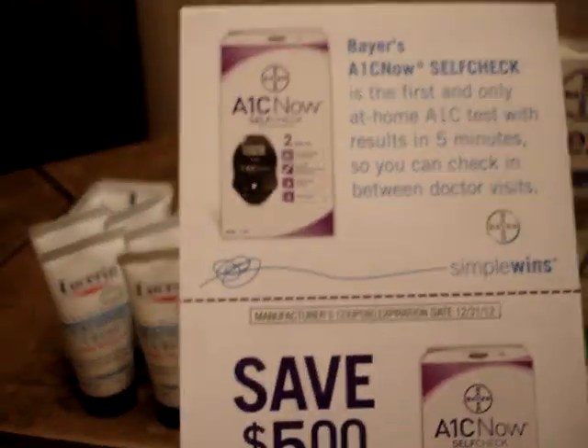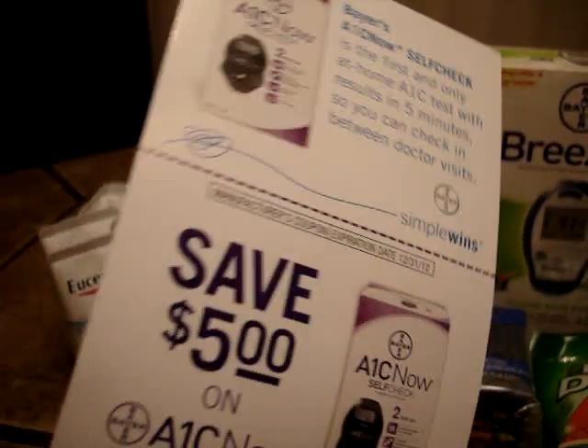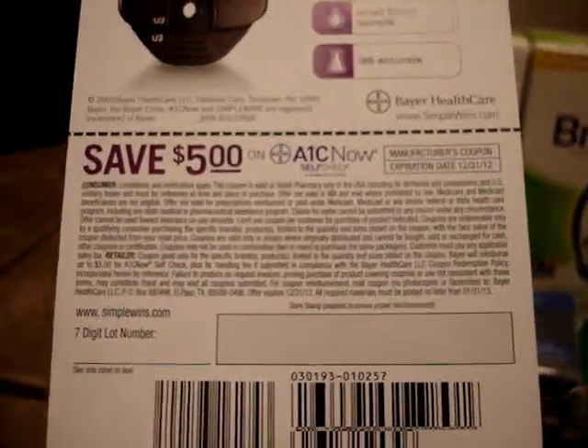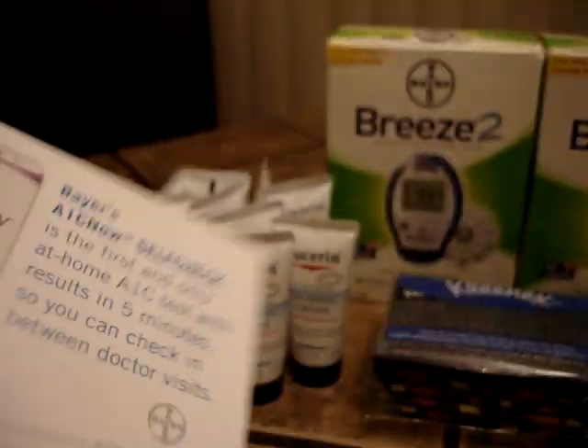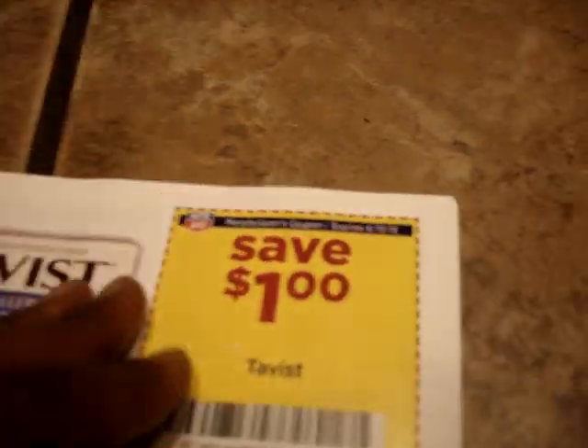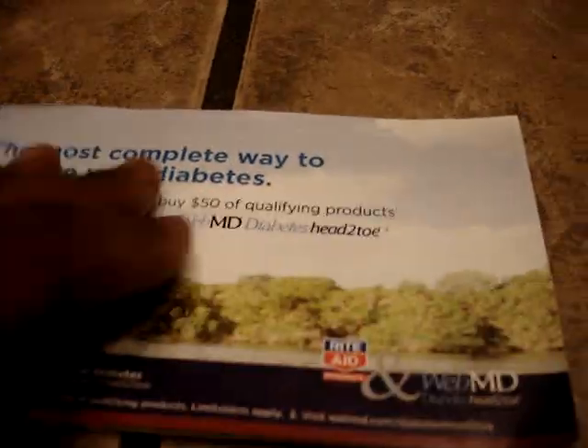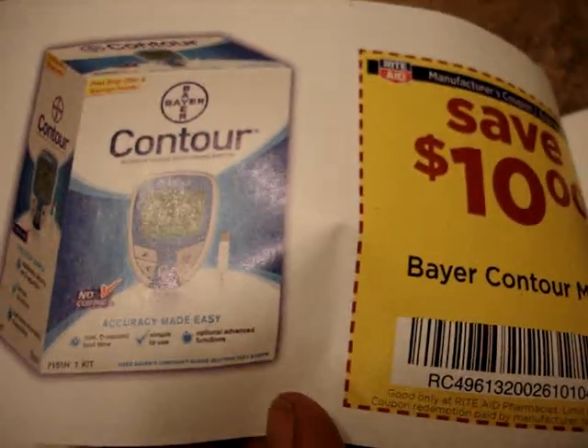So I was able to pay for the Breeze and I was able to pay for the Halls and the Kleenex. Also, from the Breeze box, it says there's a free strip offer and savings inside — this is the coupon on the inside of that box, five dollars off another monitor. So if this one ever goes on sale you can combine this manufacturer coupon with what might be a Rite Aid coupon. And here's the contour coupon — the one I got for free.